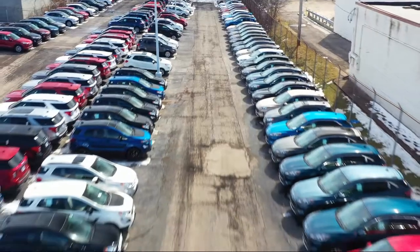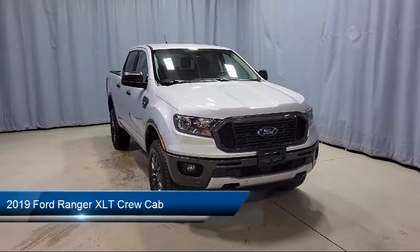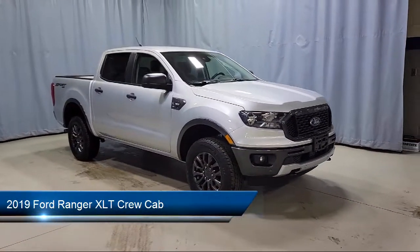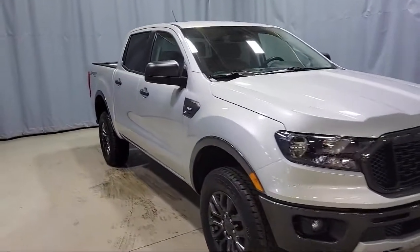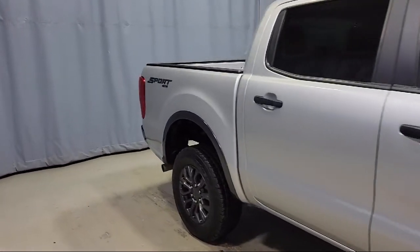Welcome to Fred Martin Ford. Here's a look at another one of our great vehicles from our inventory. It comes equipped with electronic locking rear differential, navigation, technology package, dual front side impact airbags, and exterior parking camera with dynamic hitch assist.